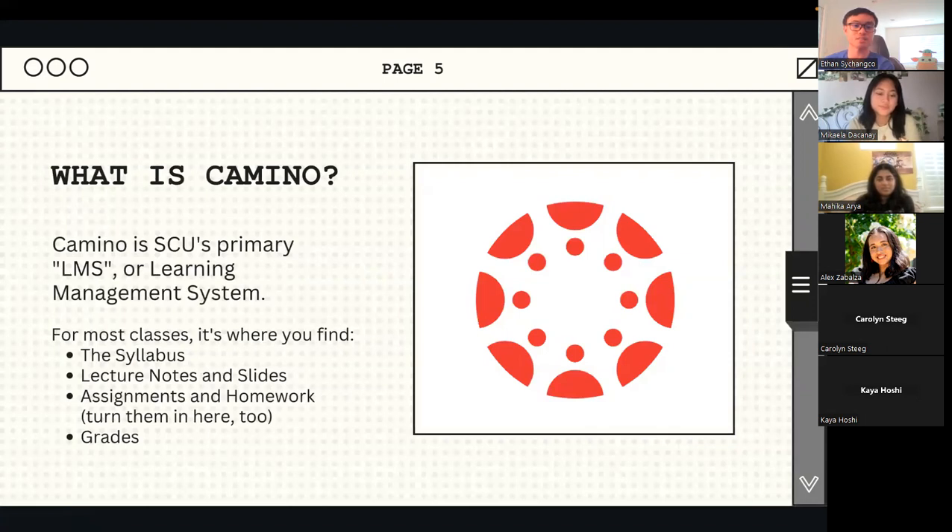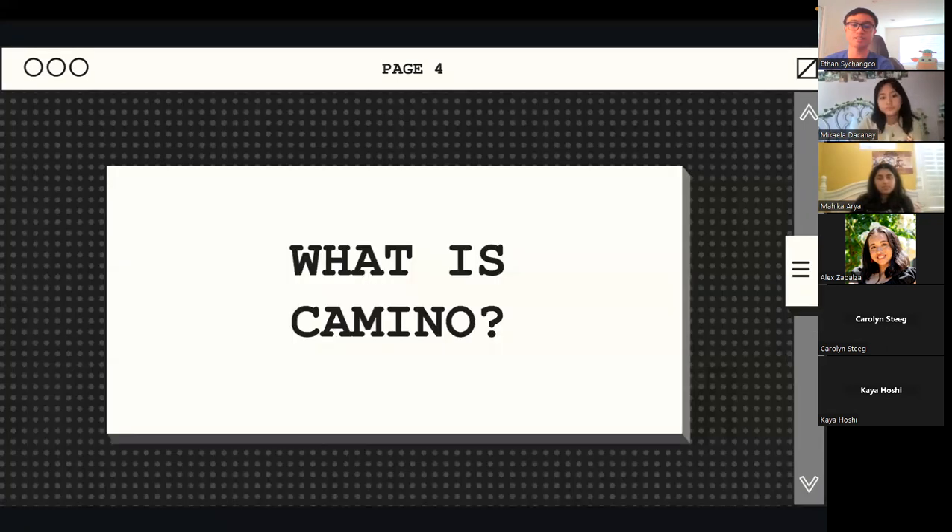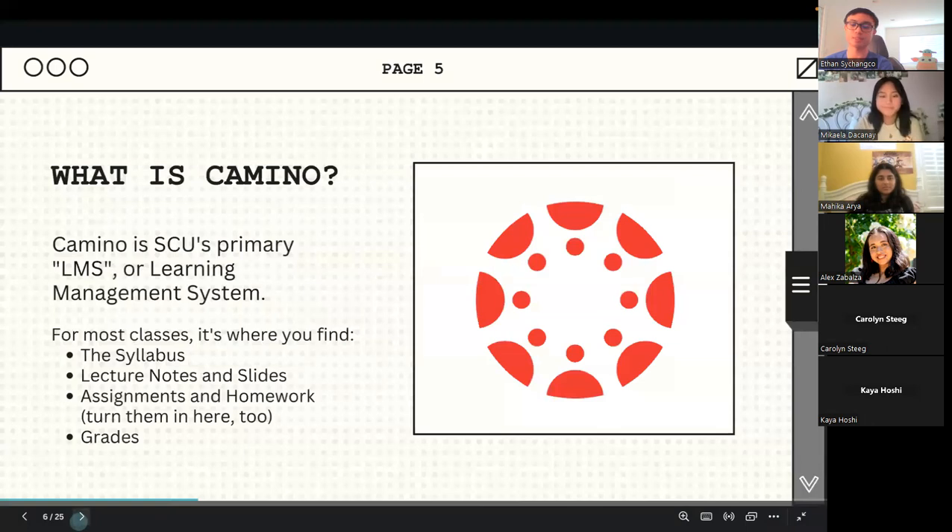For most classes, this will be where you find the syllabus, lecture notes and slides, assignments and homework. You'll also turn them in here, and it's where your grades will be posted by your professor. Basically, almost everything related to classroom stuff will take place here in Camino.